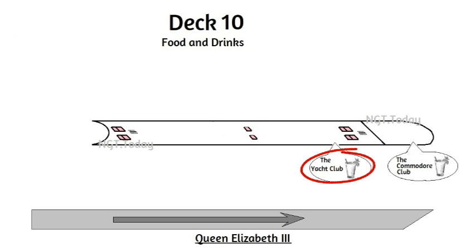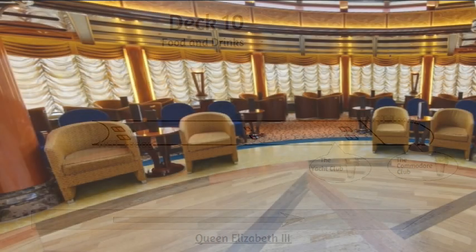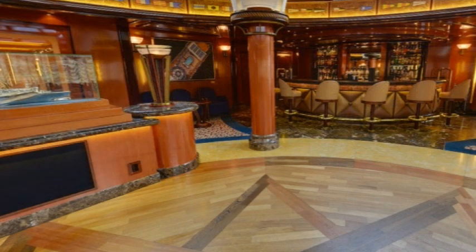Taking the lift to level 10, we arrive at the Yacht Club, which is well-appointed, spacious and, as you would expect, upmarket.